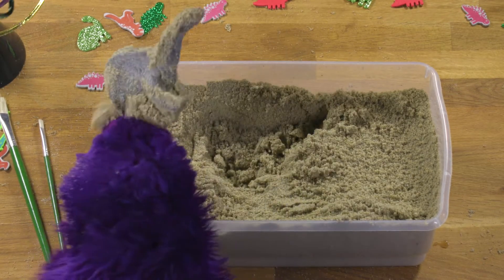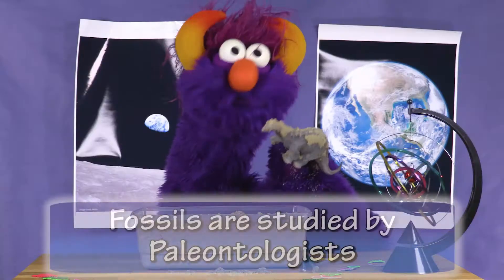I found one! I found one deep in there! Did you find one?